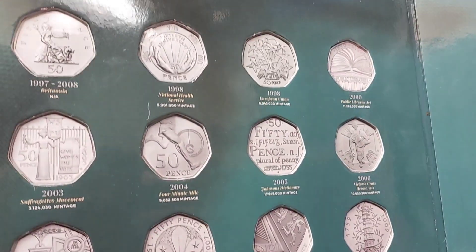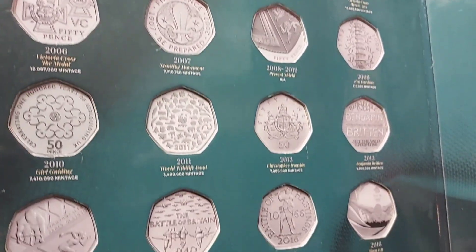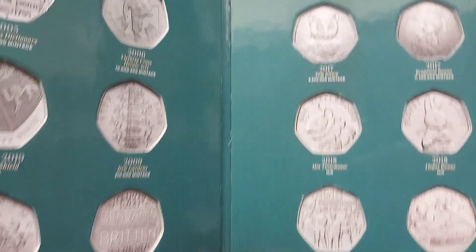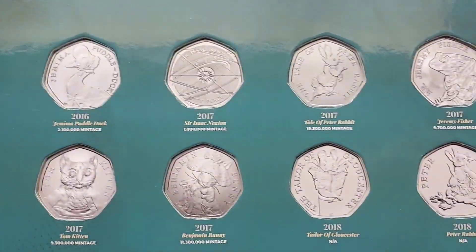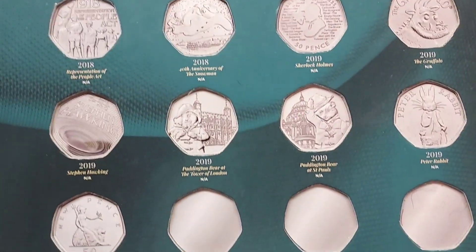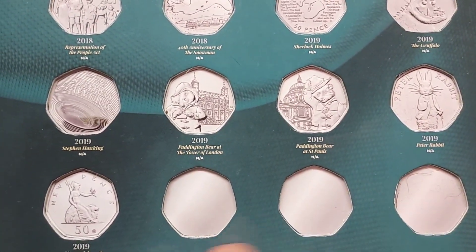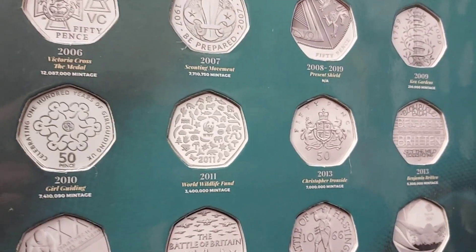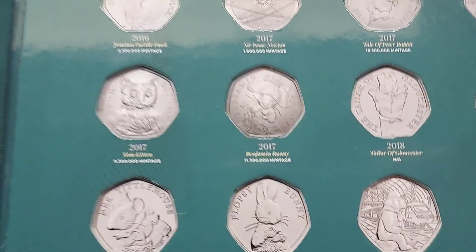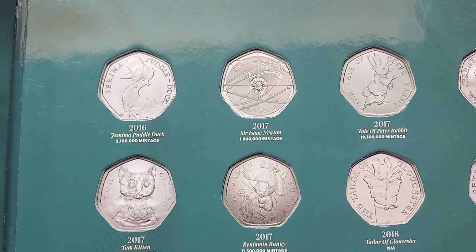It was released with four other coins — five coins in total — as part of the 50 Years of the 50p coin set, all featuring coins that had already been in UK circulation. Those other four coins were the Celebrating the Girl Guiding, the Be Prepared Scouting 50p, the Sir Roger Bannister 2004 50p for breaking the four-minute mile, and the fourth coin was the iconic 2009 Kew Gardens remake, again featuring 2019 on the back.